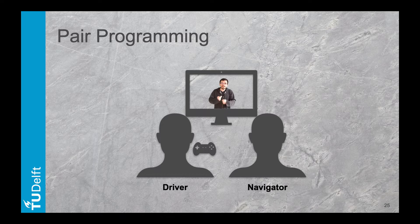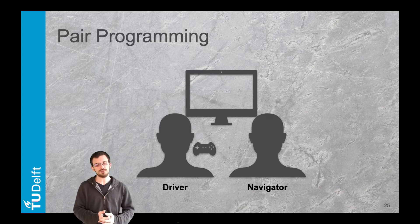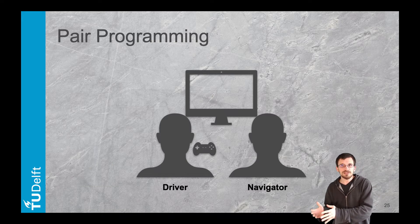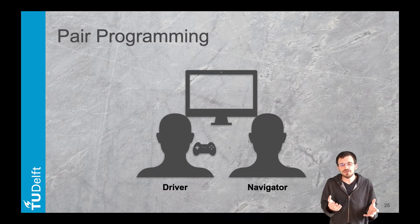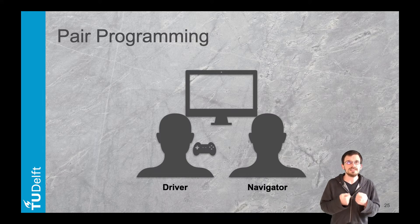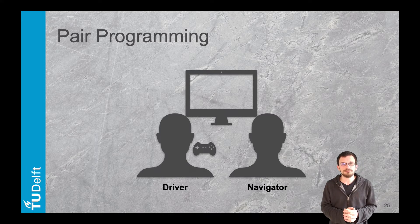In pair programming, the code review is actually continuous. Two persons work together on the same task, ideally on the same computer. The driver is the one writing the code, thinking aloud and explaining what they are doing. The navigator is the one reviewing the code and thinking ahead, answering the driver's questions and suggesting what to do next. Communication is key, and both driver and navigator should continuously talk about the task at hand. It is important to switch roles regularly while sticking rigorously to the roles for a given period — for instance, the navigator should not touch the keyboard.